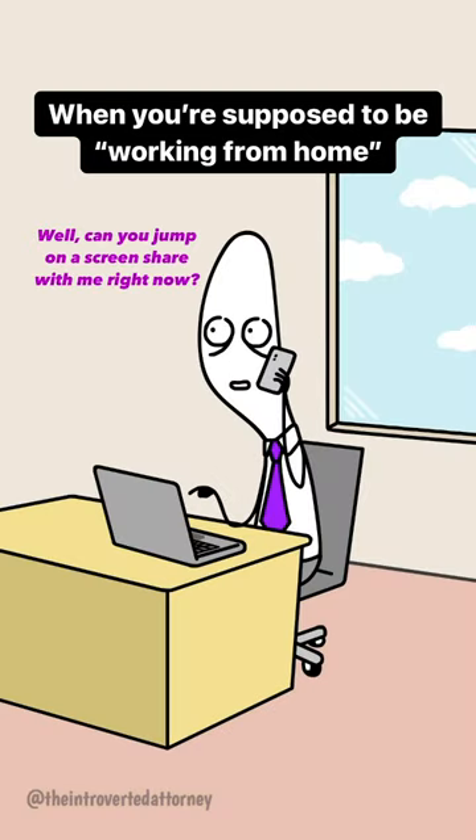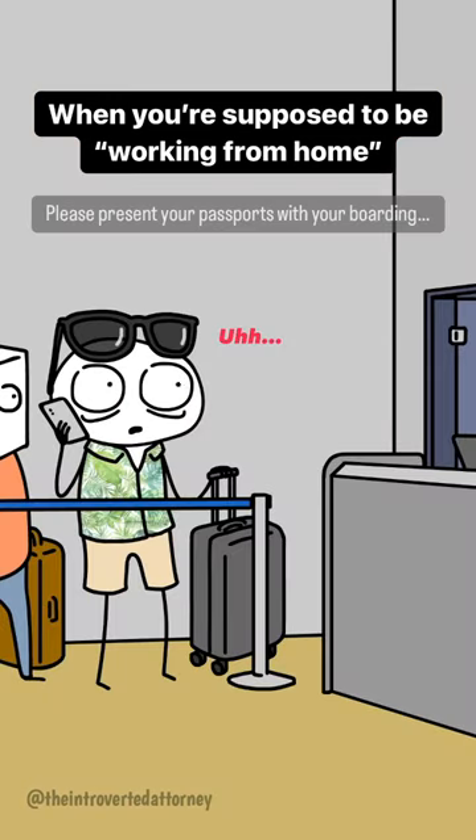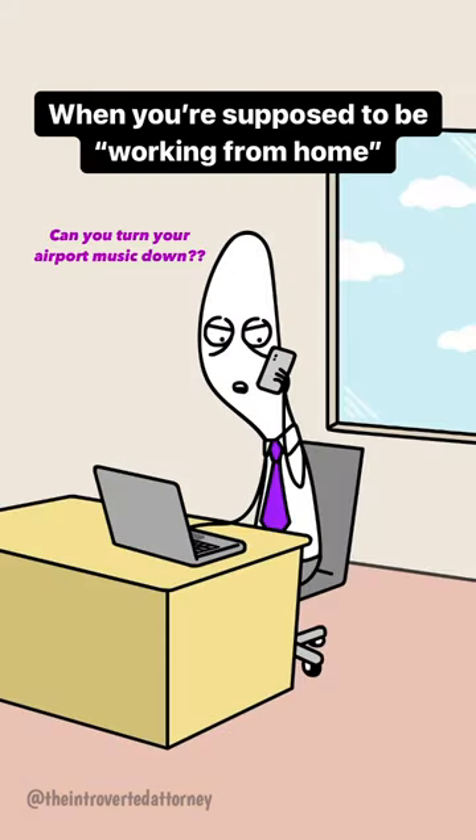Well, can you jump on a screen share with me right now? I keep forgetting how to merge two docks together and I need you to walk me through it again. Can you turn your airport music down? It's really loud.